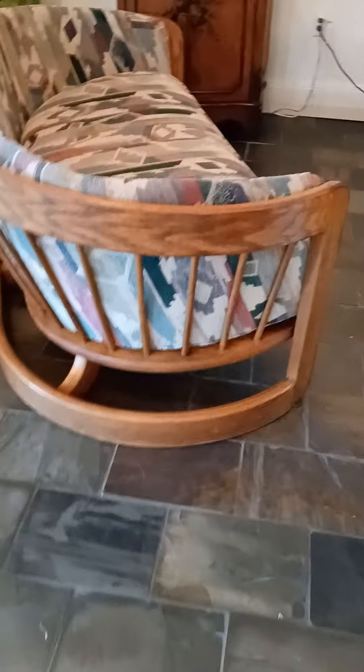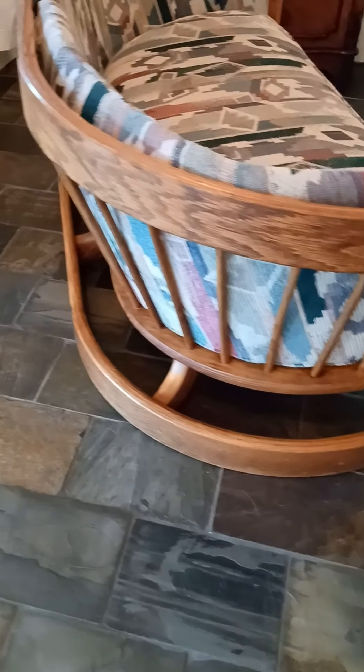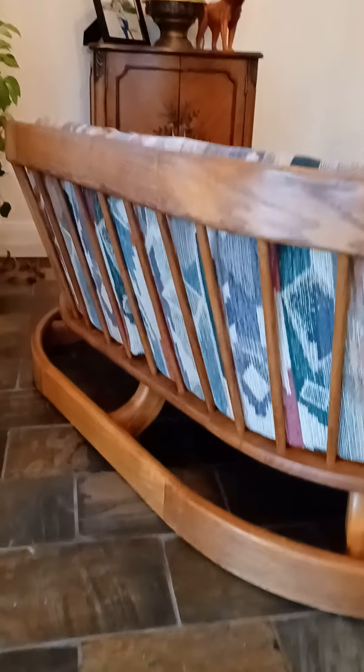It's all solid wood — no particle board. It's in really excellent condition, with really pretty spindles on it. There's no damage to the wood at all.